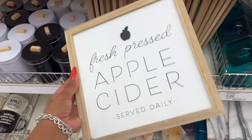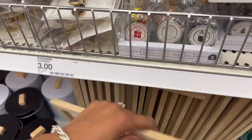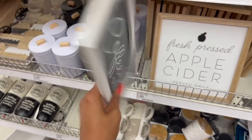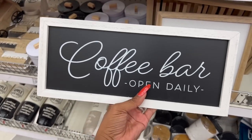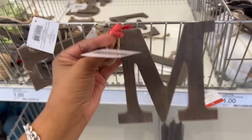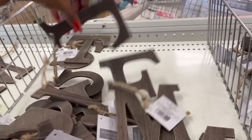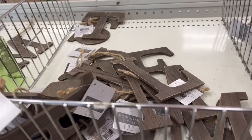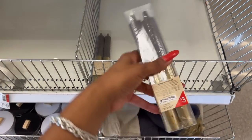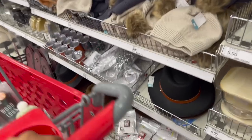They have cute wooden signs: 'Fresh Pressed Apple Cider Served Daily' and 'Coffee Bar Open Daily' — both three dollars. They also have wooden monogram letters for a dollar each — all letters of the alphabet. And eight-inch unscented gold dip taper candles, set of two, for three dollars.